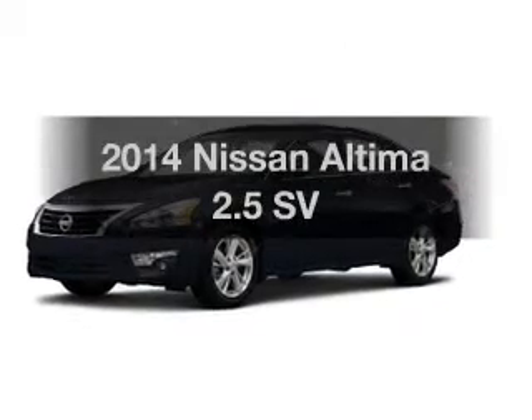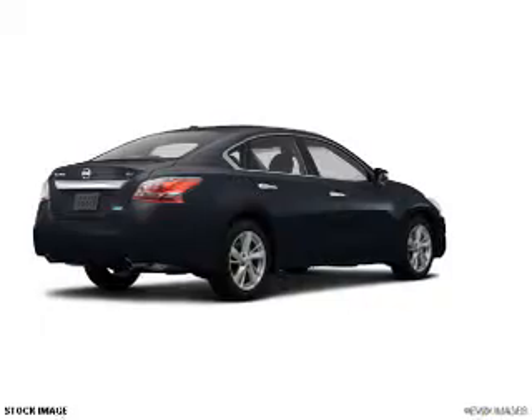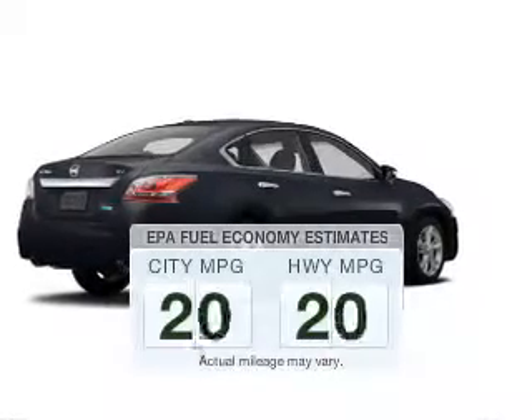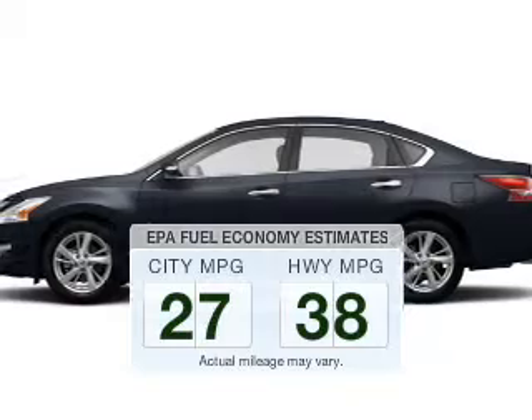Presenting the 2014 Nissan Altima. If you're looking for an automobile with great attributes, look no further. Save your money and make fewer trips to the gas station to fill your gas tank when driving this fuel-efficient vehicle.